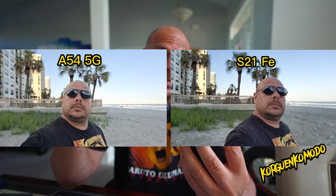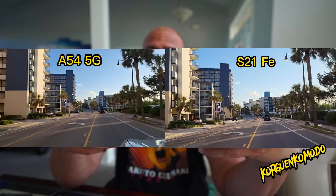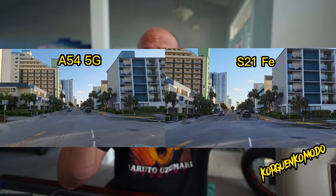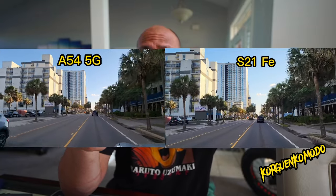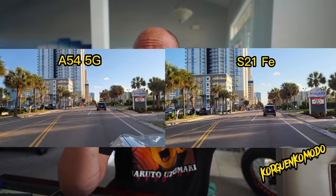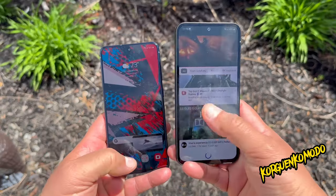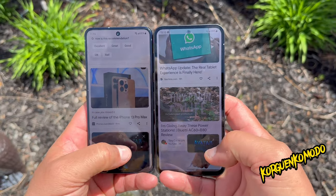The more powerful processor likely helps with processing videos and pictures. Both phones are really good, but if you want a more modern look similar to the S23, go with the A54. If you don't mind the older design and want a better processor, better camera, and to save money, go with the S21 FE. Hope you enjoyed this video — please subscribe, give a like, and I'll see you in the next one.